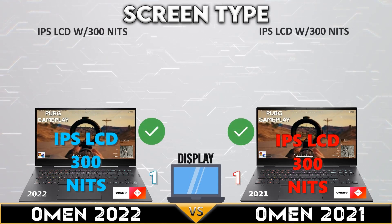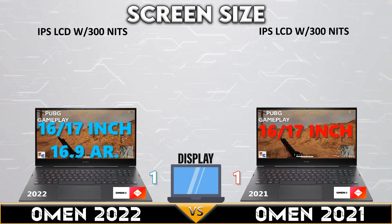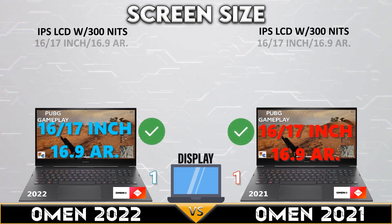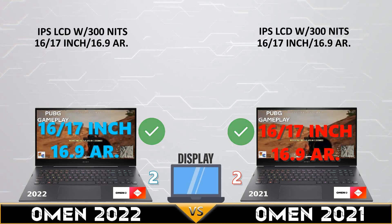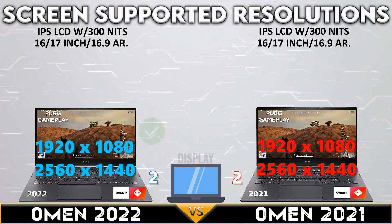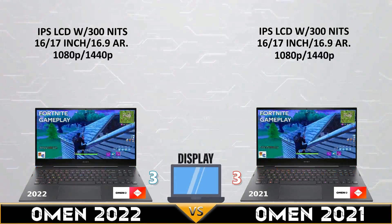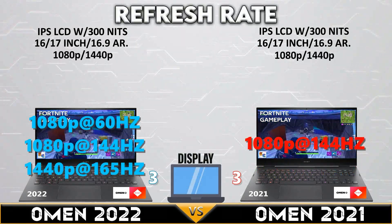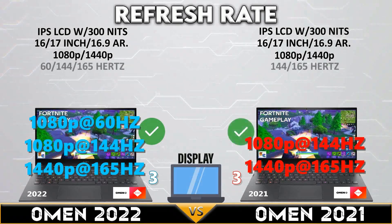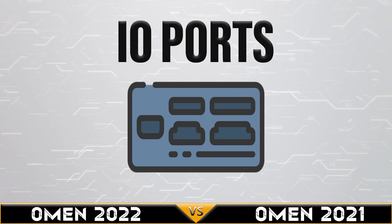Both versions have IPS LCD with up to 300 nits brightness. Both laptops support 16 and 17-inch displays with a 16:9 aspect ratio. Both devices support 1080p and 2K display resolutions, and both gaming devices support 2K at 165Hz refresh rate.